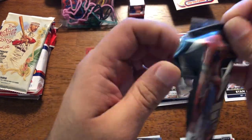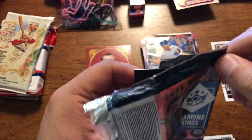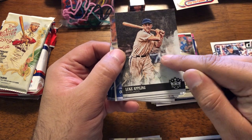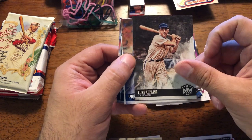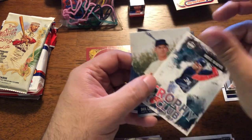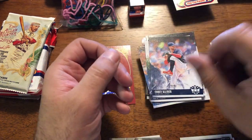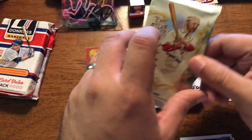Alright, '18 Diamond Kings. Luke Appling — guys, check out the video of him hitting a home run at 90-plus years old in the old-timers game, it's amazing. Seager and Bryce Harper. Donnie Larson. Corey Kluber. Not much there. I will pull the Harper out for the Phillies guys if need be.